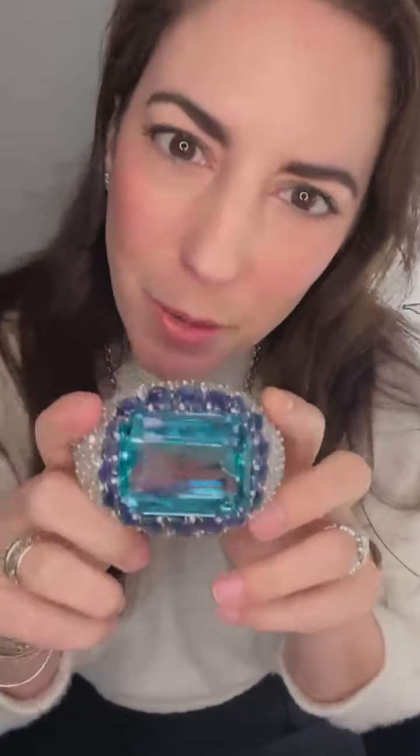Good morning. Today is my mother-in-law's birthday and in her honor I'm going to do a little video about the birthstone for March, which is aquamarine. There's also bloodstone, which was often used for men's jewelry, but we're not going to talk about bloodstone today because frankly, I love aquamarine.